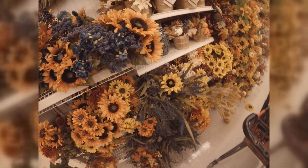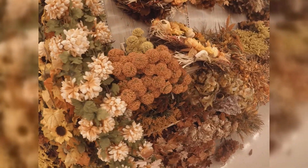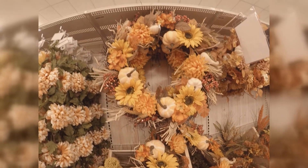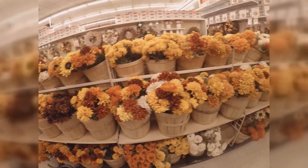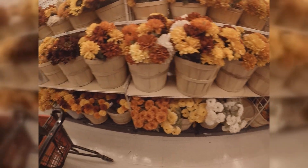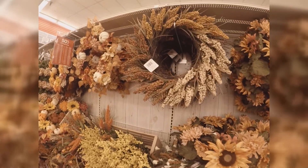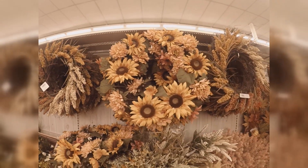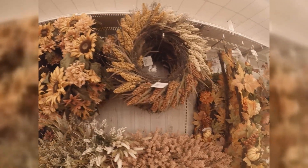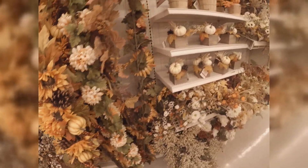Look at these fabulous colors. More of the garland, artificial flowers, and more wreaths — they have every fall color you could imagine. Some more artificial flowers for your bouquets. And once again, these wreaths are absolutely stunning. I didn't know which one to buy, so I will be back to probably get more than one.